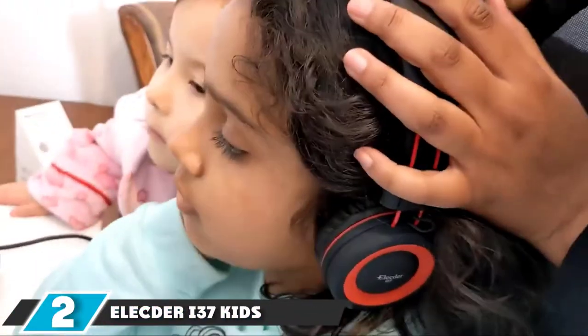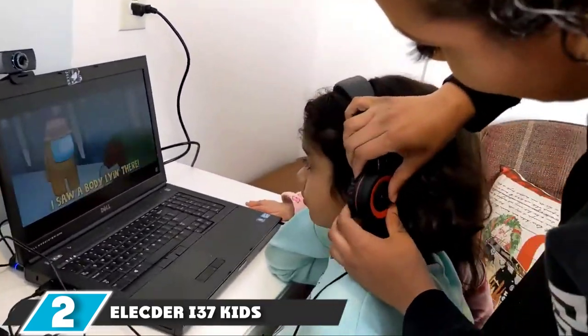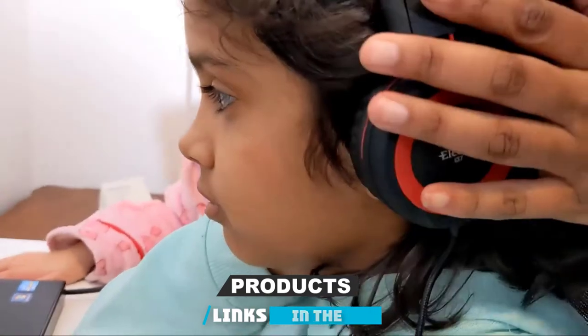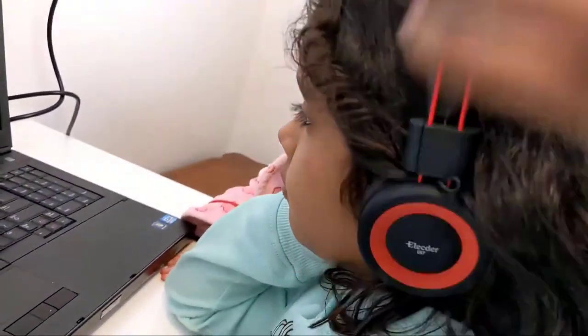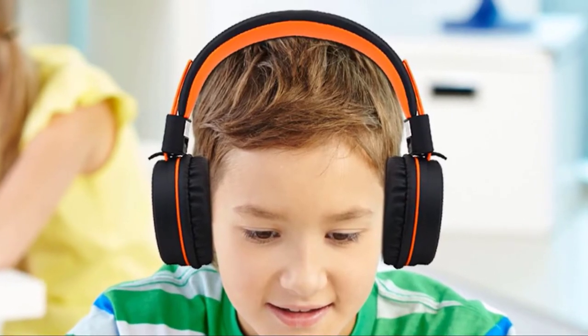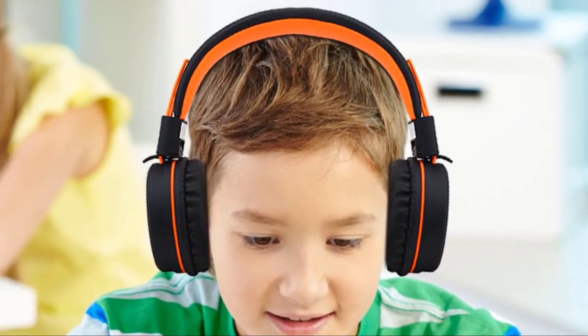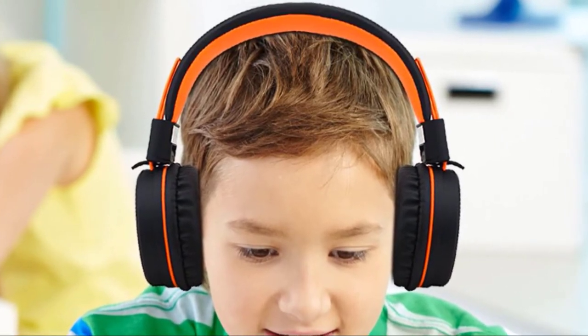Moving on to number 2, we have the Elector E37 Kids Headphones. If you're looking for kids' headphones that offer some more style and variety, then the Elector E37 Headphones are the best choice for you and your kids. They come in a huge variety of different colors so you can customize them to your children's tastes. The headphones are also incredibly portable and lightweight, making them perfect for carrying around. The Elector E37 Headphones' portability is one of their biggest selling points, and they can be folded for easier storing and carrying.